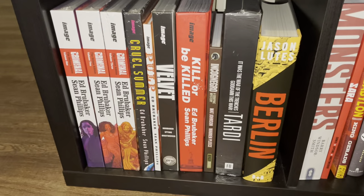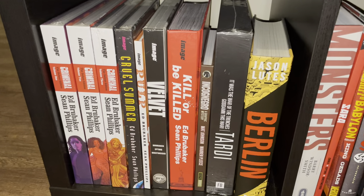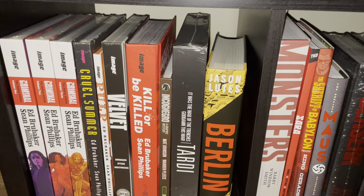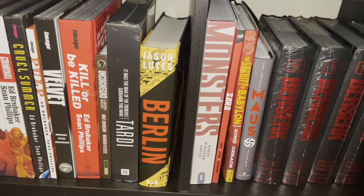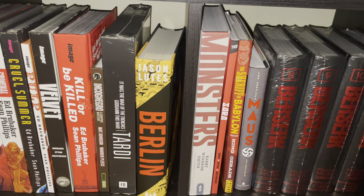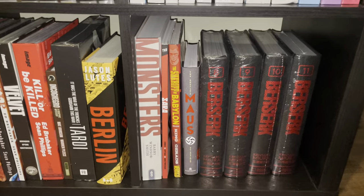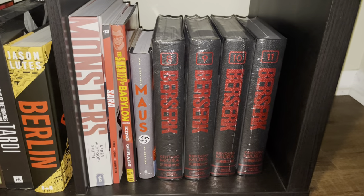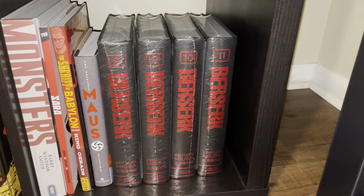On the bottom I have some Rick Remender crime noir stuff: Criminal, Cruel Summer, Pulp, Velvet, Kill or Be Killed — Kill or Be Killed is excellent. And then I have some history graphic novels: Incognegro is really good, the World War I Tardi stuff, Berlin — great book, Monsters — another great book, Sara by Garth Ennis, Sheriff of Babylon, Maus — one of the best graphic novels ever. And I have Volume 12 of the most recent Berserk Deluxe Editions somewhere else.